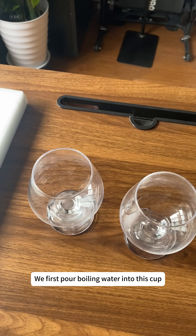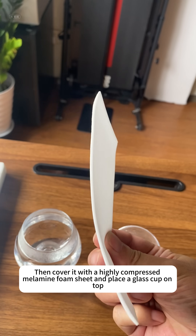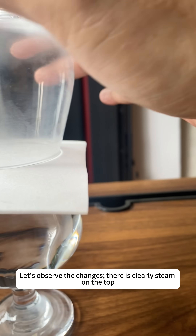Let's do a simple experiment. We first pour boiling water into this cup, then cover it with a highly compressed melamine foam sheet and place a glass cup on top. Let's observe the changes.